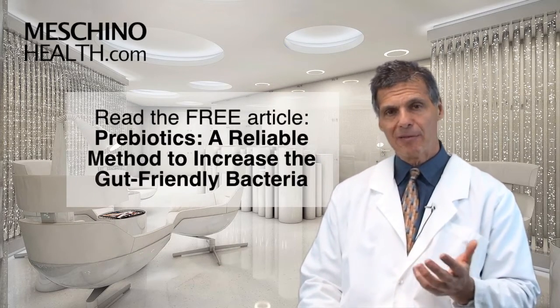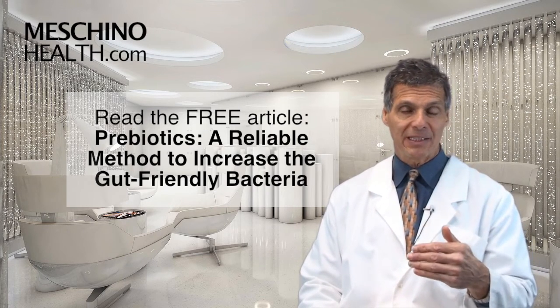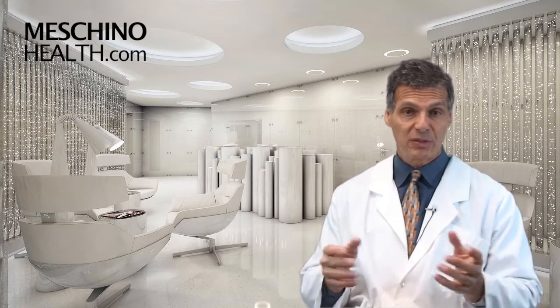If you click the link below you'll see my review article on prebiotics, called 'Prebiotics: A Reliable Method to Increase the Gut Friendly Bacteria,' with all the scientific references so you know you're getting sound information. At machinohealth.com you'll find my other research review papers, footage from my professional seminars, and other downloads and resources — all there to help you lead a long, healthy, functional life with evidence-based information.